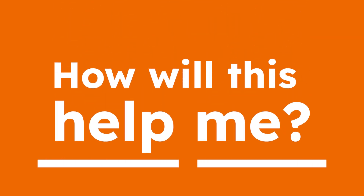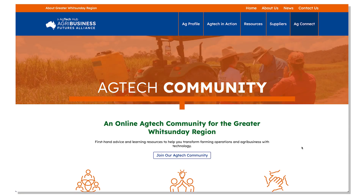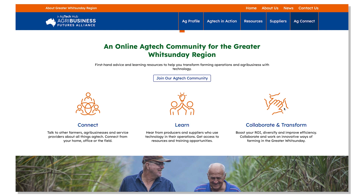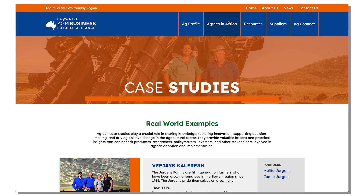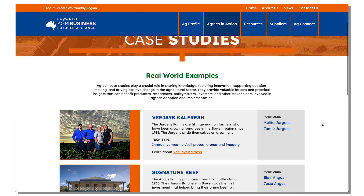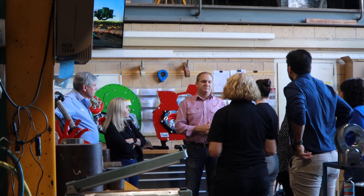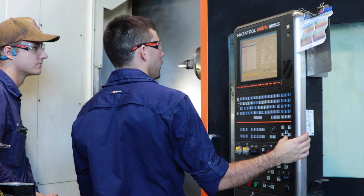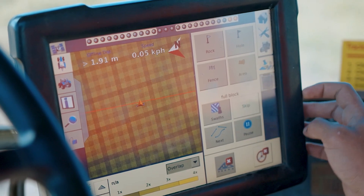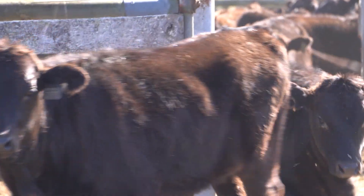You might be thinking, how will this help me? It is about building a connected Greater Whitsunday Ag Tech environment that is accessible from anywhere in the region and beyond. It is also about sharing our stories to showcase the Greater Whitsunday region to Ag Tech service providers and investors as a place to do business in. But at the core of the Ag Tech Hub, it is to support farmers who are curious and to feel confident in exploring Ag Tech solutions for their farms, businesses and operations.